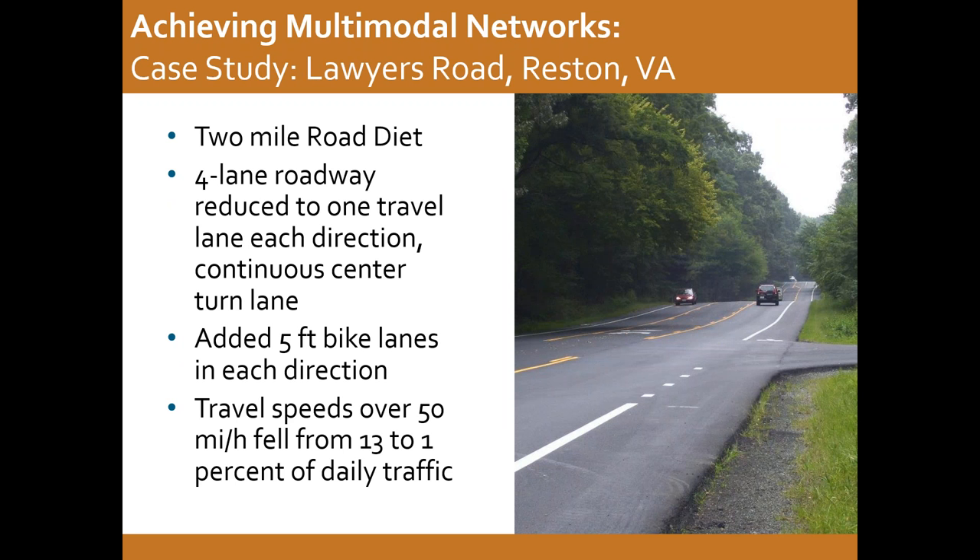As a case study, there was a two-mile stretch of a corridor in Virginia that had a road diet as part of a routine repaving project. Similar to many road diets, it was reconfigured from four vehicular travel lanes to three travel lanes including a center turn lane, and by doing that they were also able to add five-foot bike lanes in each direction. As a result, speeds were reduced — motorists traveling over 50 miles per hour fell from 13 to 1 percent of daily traffic. A follow-up survey found that 74 percent of all users felt that the project improved the road, 47 percent said they bicycled more often on the road, and 69 percent said that their trips by car along the road did not increase.